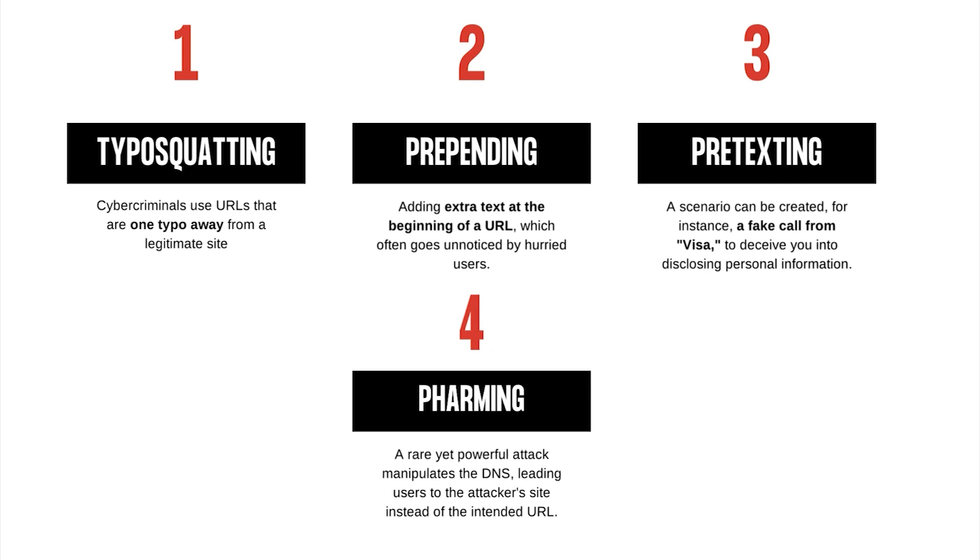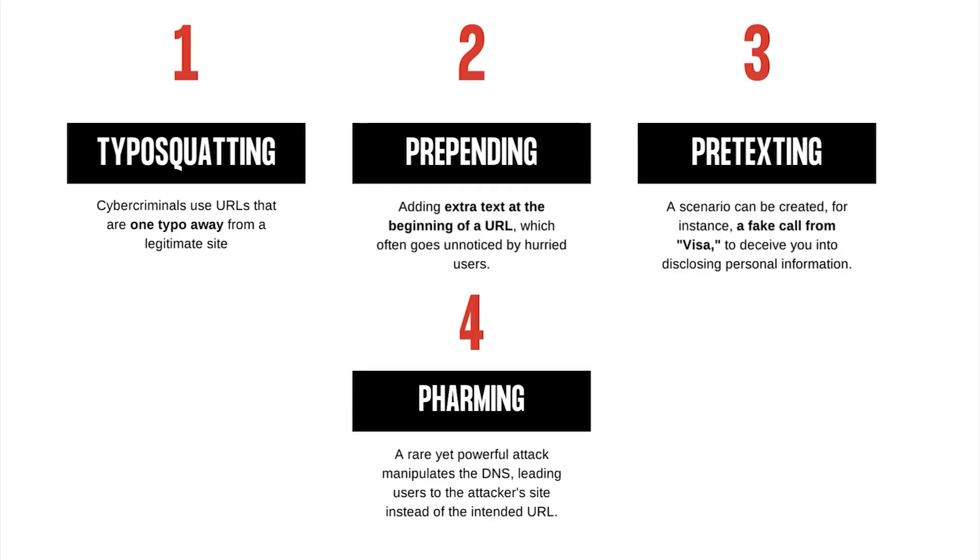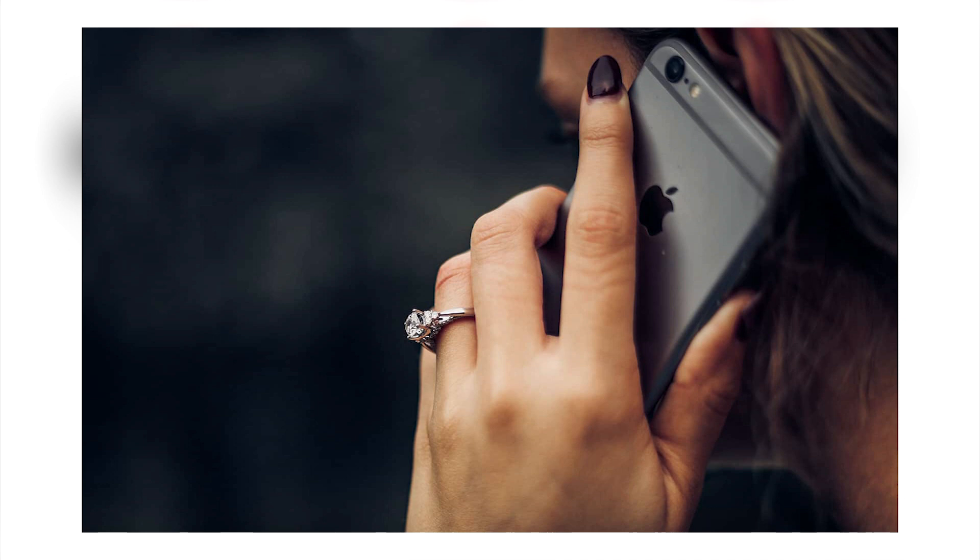Phishers employ a myriad of tactics to trick you. First, typosquatting — they use URLs that are one typo away from a legitimate site; for example, "amazon.com" with an O instead of A. Second, prepending — adding extra text at the beginning of a URL, which often goes unnoticed by hurried users. Third, pretexting — crafting a believable scenario, like a call from Visa about an automated payment, to trick you into revealing personal information.